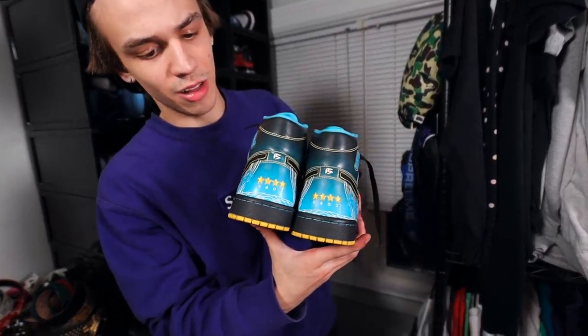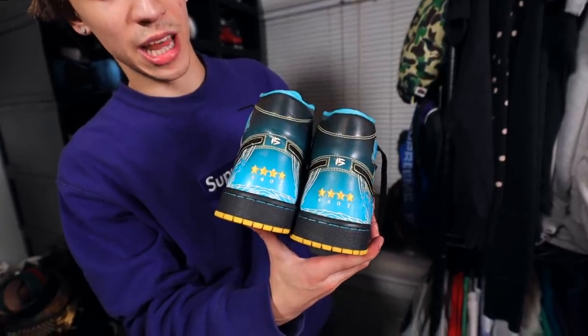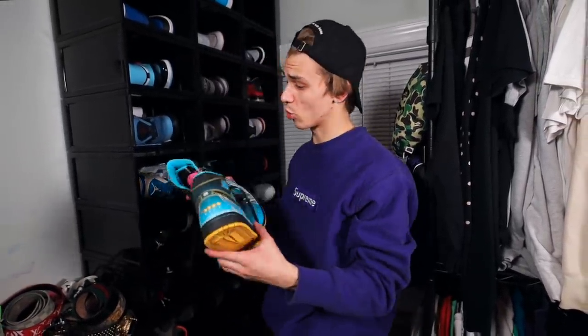Right here we have a special pair of Air Jordan 1s — the Doernbecher. Kids in the Doernbecher Hospital have the ability to create custom Nike sneakers, and Nike basically mass produces them. They give them to their friends and family, and every little detail on here is specific to the person that created the shoe. Every Air Jordan model almost at this point has a Doernbecher model.